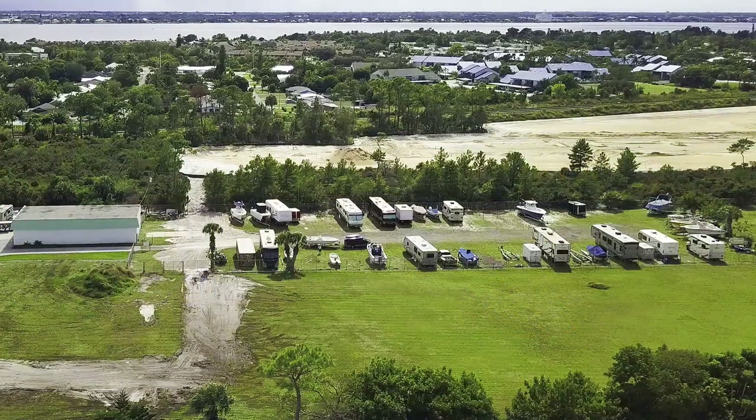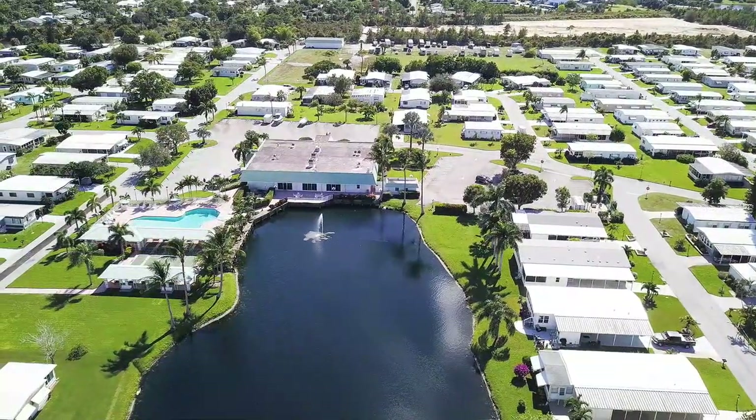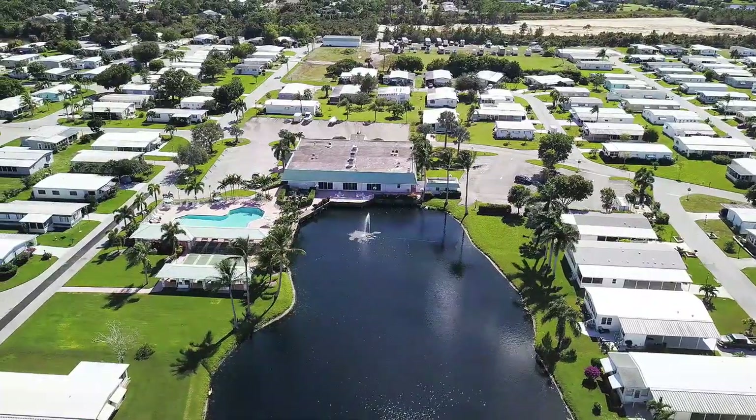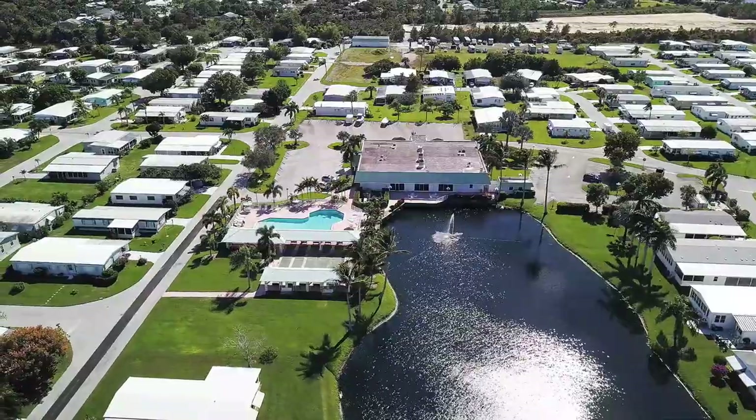There's plenty of storage for boats, RVs, and trailers. I rarely recommend individual parks, but if you are interested in living in this area in a land-lease community, I heartily recommend this one.